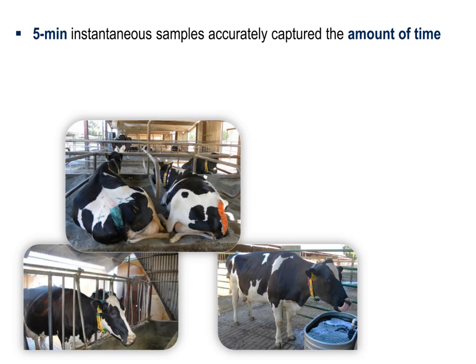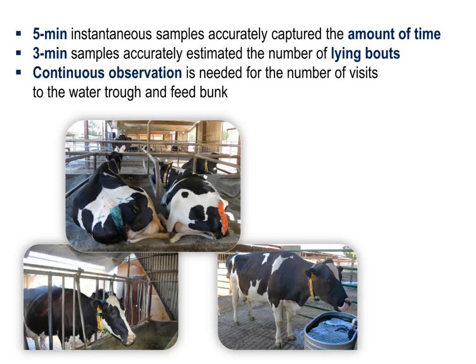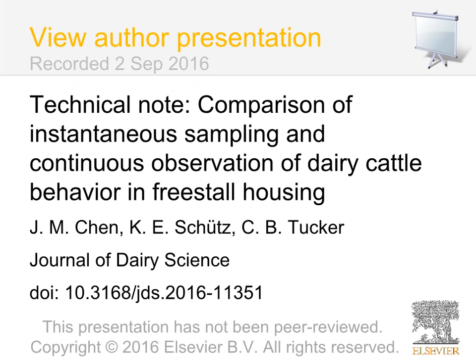In conclusion, sample intervals up to 5 minutes accurately captured how much time cows spent performing all of the behaviors we evaluated. But more frequent sampling or continuous observation is needed to determine the number of occurrences of each behavior.